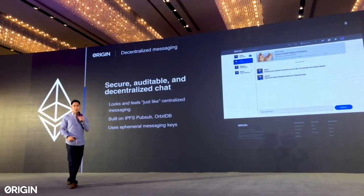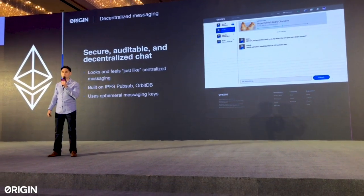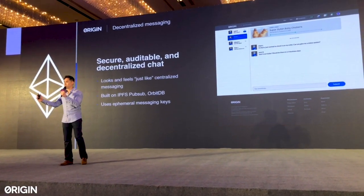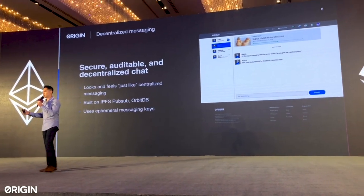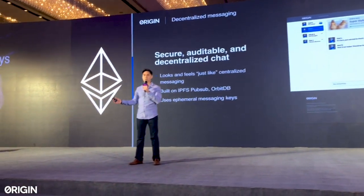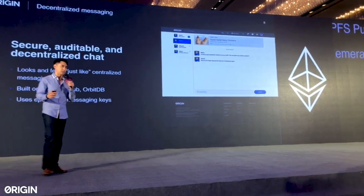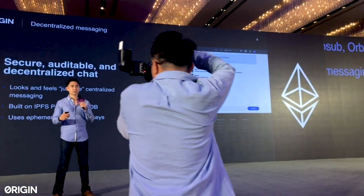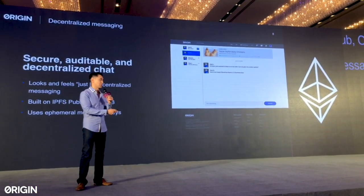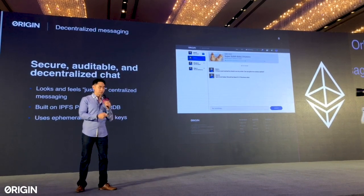Decentralized messaging: users right now have not been able to communicate with each other. We've recently prototyped a new decentralized messaging protocol that is secure and decentralized. This is totally open source and can be used by many other applications — think of this as the beginnings of a decentralized WeChat. Ethereum users will be able to communicate with each other just by having their wallet addresses and generating an ephemeral messaging key. We think this is going to be a big step forward in solving that user experience challenge.